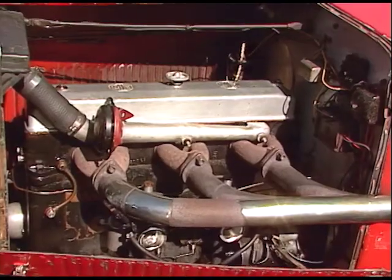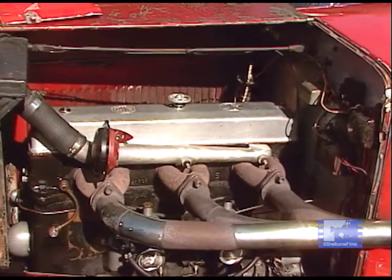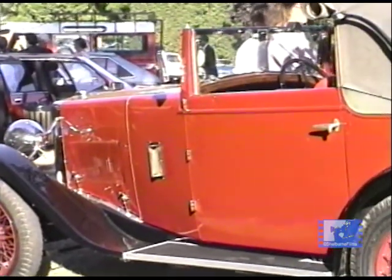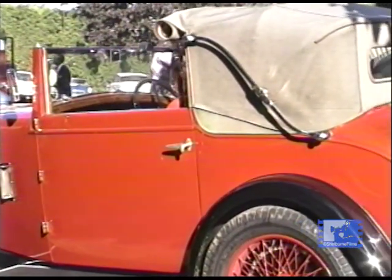In 1928, two new models appeared, one of which was highly significant and the other one is a very nice motor car. The very nice motor car is the 1880, which is a two-and-a-half-litre engine car, overhead cam, quite a sophisticated specification. It was generally expected to be sold as a large, commodious touring car, with either a saloon or closed body.